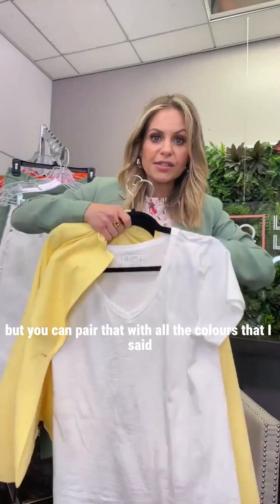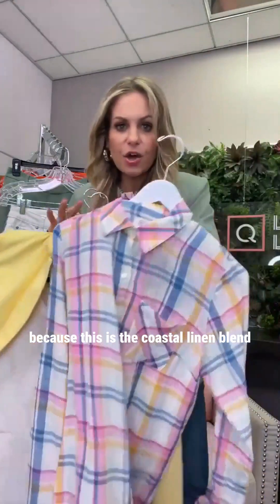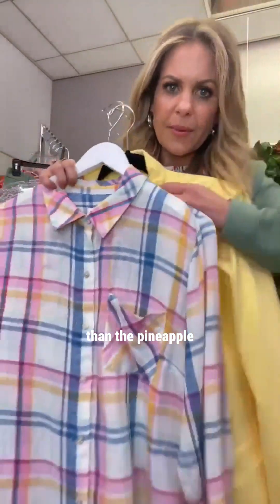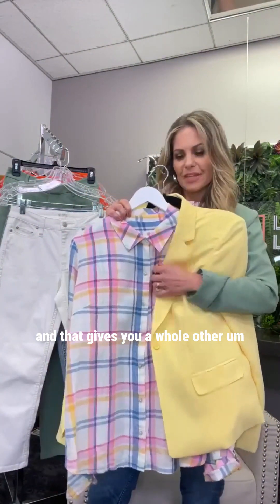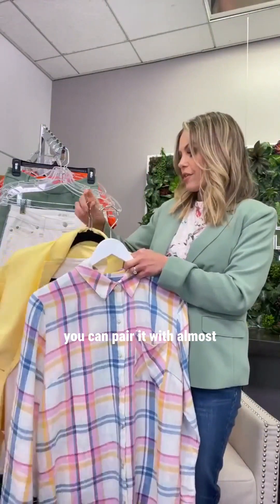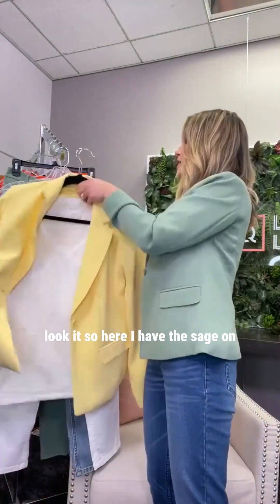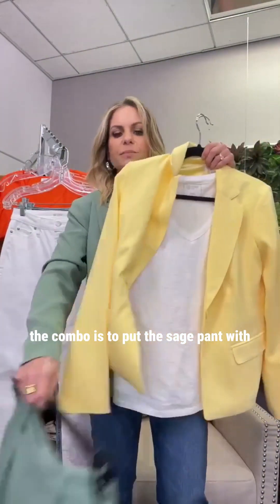You can pair the pineapple blazer with all those colors and throw it on with the denim. Let me show you the coastal linen blend — look at all the yellow in it. Even though it feels a bit more golden than the pineapple, it's going to look great and gives you a whole other look with this blazer. Yellow is actually a very neutral color — you can pair it with almost all of our tees, maybe just not the cherry red.